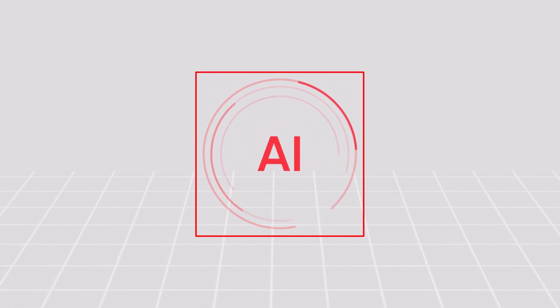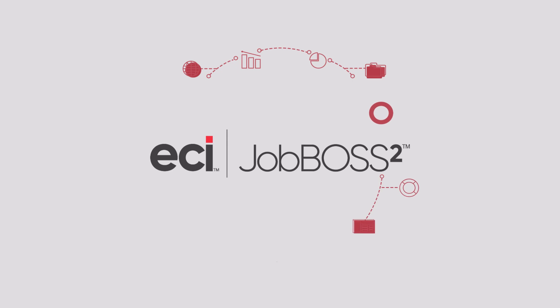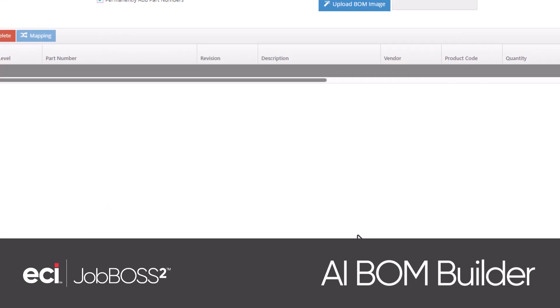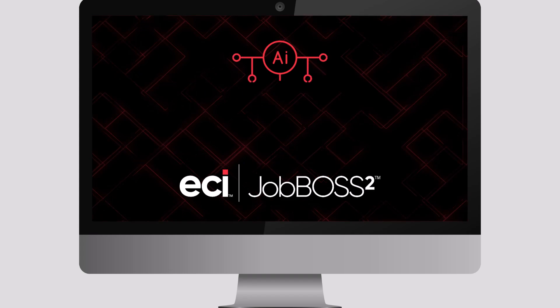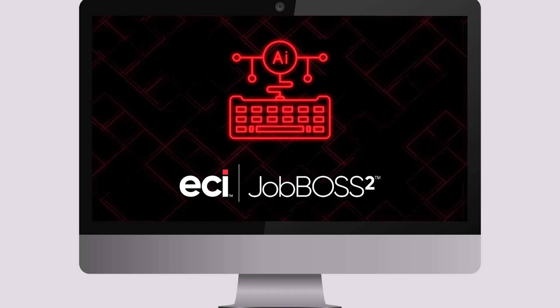The ERP landscape is evolving. JobBoss Squared is now infused with cutting-edge AI and innovation, making it easier than ever to streamline your workflow and make smarter business decisions. Introducing the AI BOM Builder, a powerful new feature within JobBoss Squared that accelerates and improves the accuracy of bill-of-material imports — just the beginning of a series of smart innovations designed to keep JobBoss Squared the most user-friendly ERP solution for job shops.